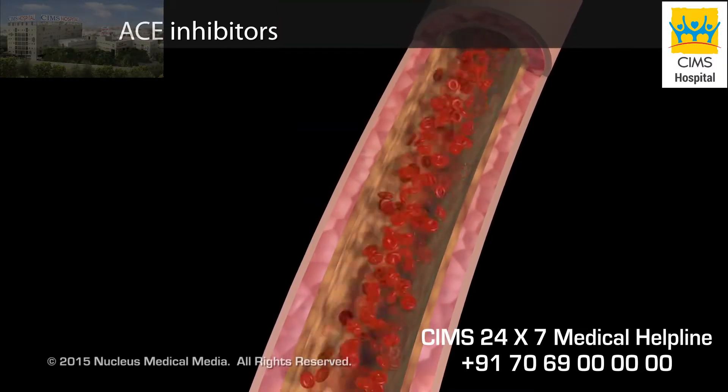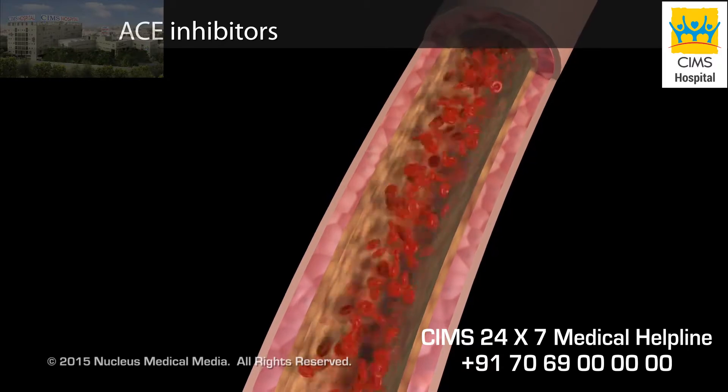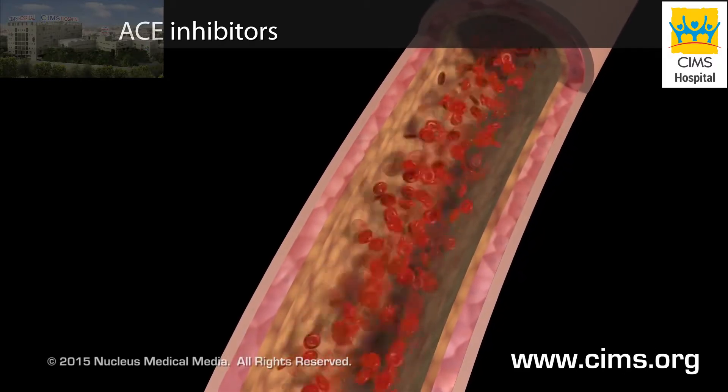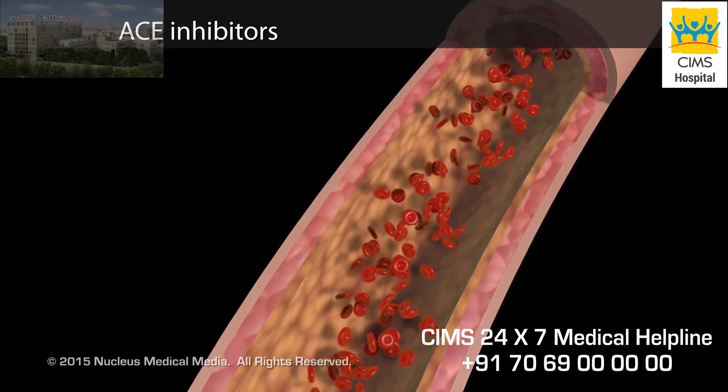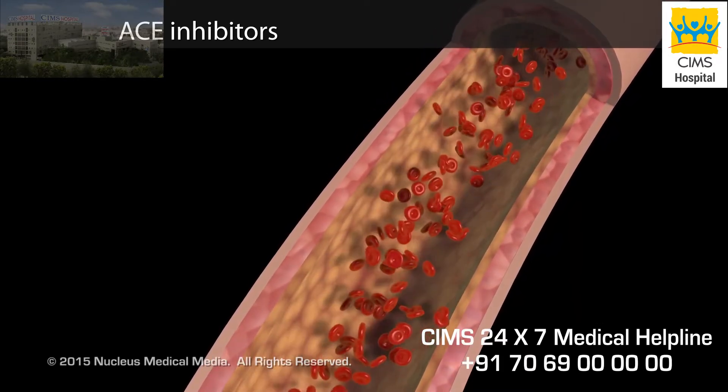ACE inhibitors are medications that allow your blood vessels to expand. This helps decrease your blood pressure and prevents further damage to your heart by making it easier for your heart to pump blood.